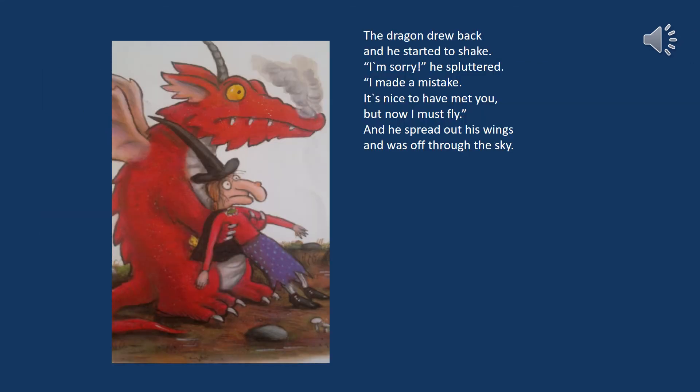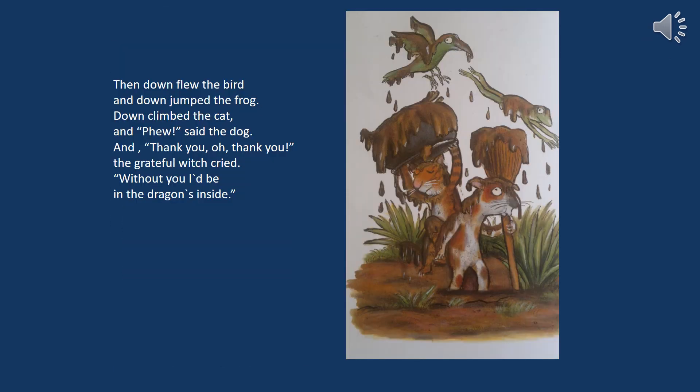The dragon drew back and he started to shake. I'm sorry, he spluttered, I've made a mistake. It's nice to have met you but now I must fly. And he spread out his wings and was off through the sky. Then down flew the bird and down jumped the frog, down climbed the cat and phew said the dog. And thank you, oh thank you, the grateful witch cried. Without you I'd be in that dragon's insides.